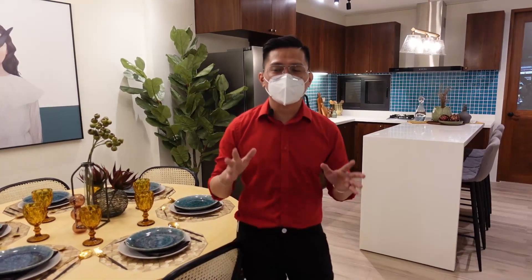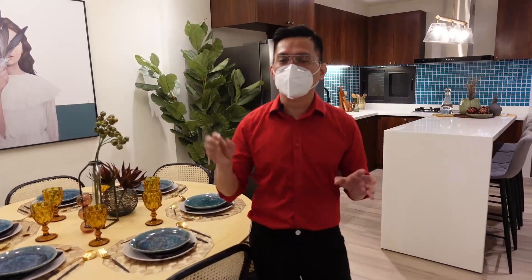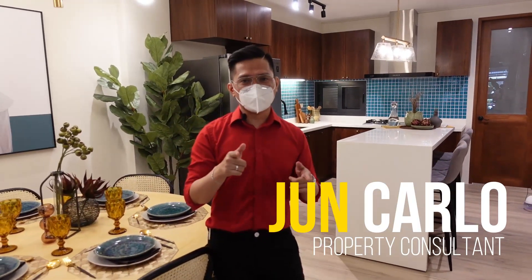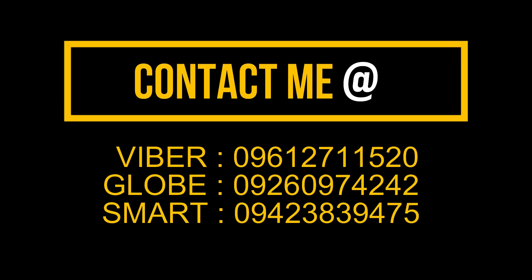Thank you so much guys for watching! If you like this video, please hit like. If you have questions regarding the property, don't hesitate to comment down below. Once again, this is Julio Carlo, your property consultant, helping you find your home. Bye bye!